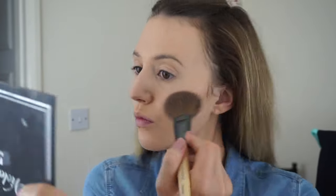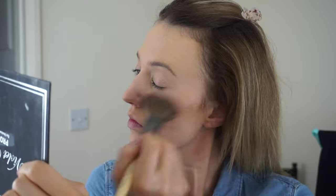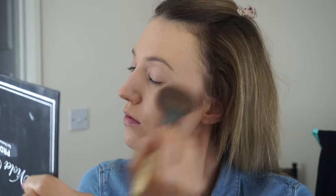To add a bit of warmth to the skin I'm taking the Jane Ardell bronzer in the colour Moonglow, and just using one of their powder brushes. I'm just using this to warm up the skin, applying it along my cheekbones, jawline, nose, forehead and temples.